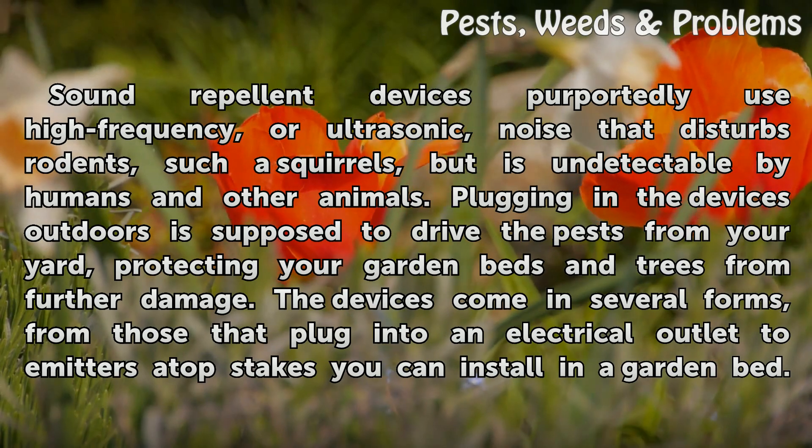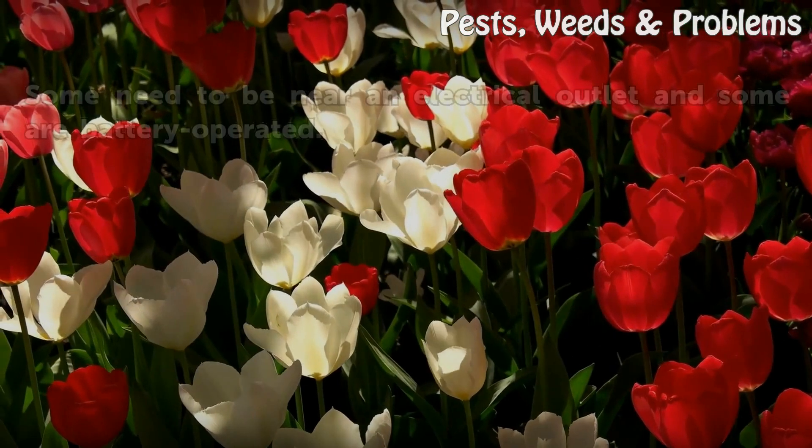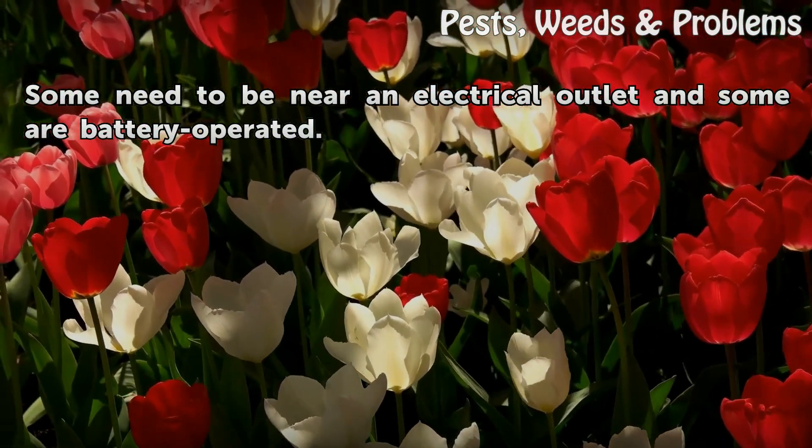The devices come in several forms, from those that plug into an electrical outlet to emitters on hop stakes you can install in a garden bed. Some need to be near an electrical outlet and some are battery operated.